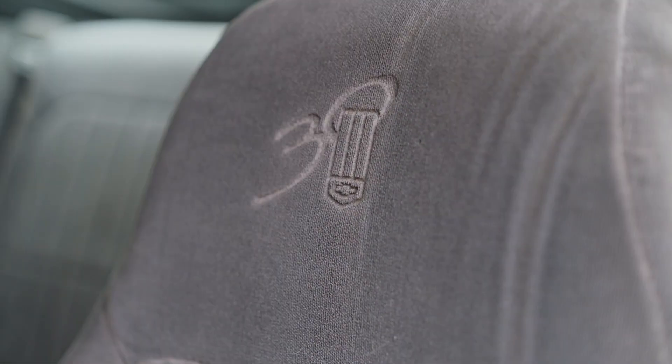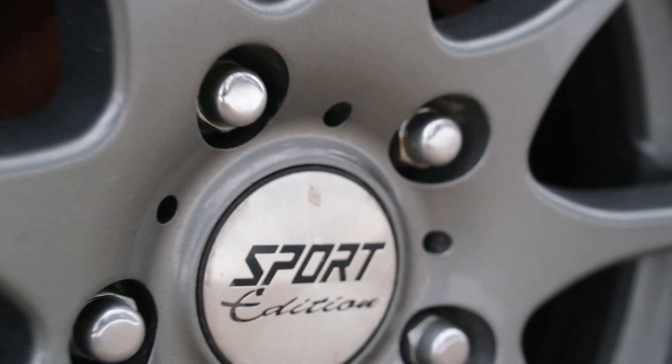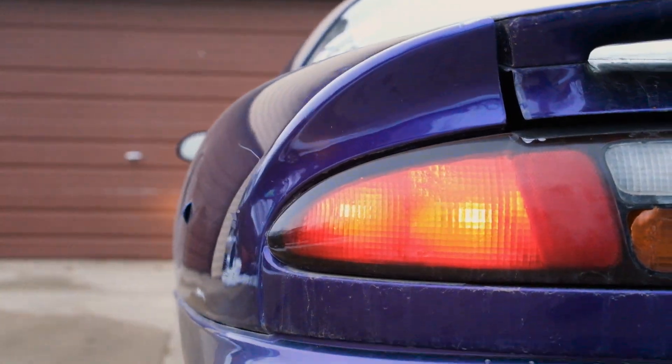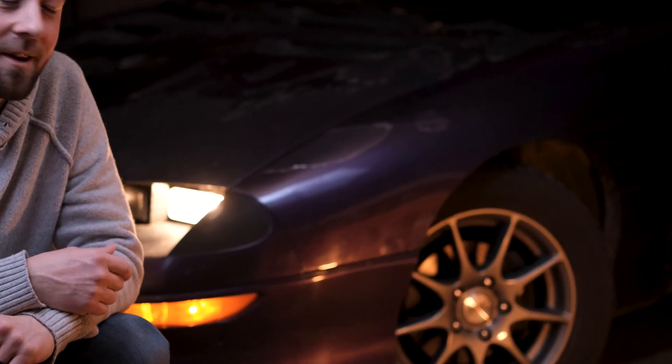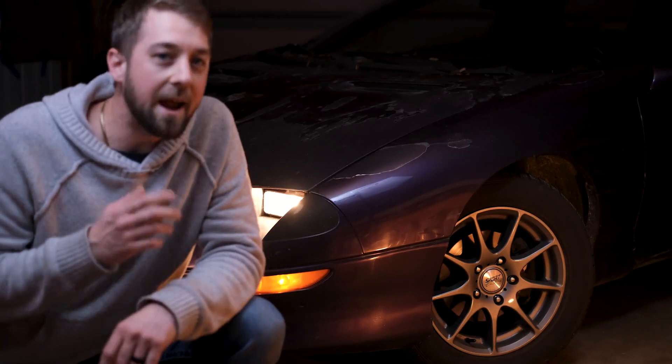If I have a surprise for you guys, check this out. Welcome back to the channel. Behind me is a true American muscle car, the Chevrolet Camaro. Now, this isn't just any Chevy Camaro — this is a 1997 30th Anniversary Edition.